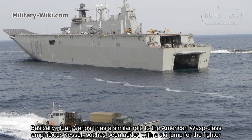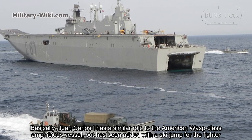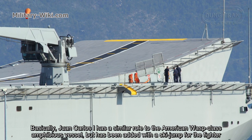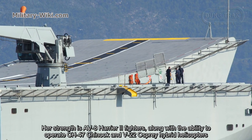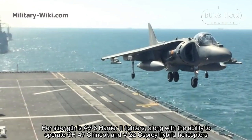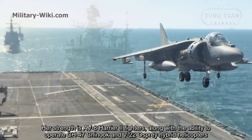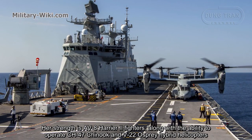Basically, Juan Carlos I has a similar role to the American WAV-class amphibious shuttle, but has been added with a ski jump for the fighter. Her strength is AV-8 Harrier II fighters, along with the ability to operate CH-47 Chinook and V-22 Osprey hybrid helicopters.